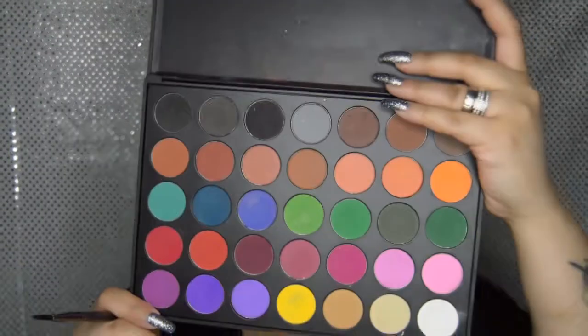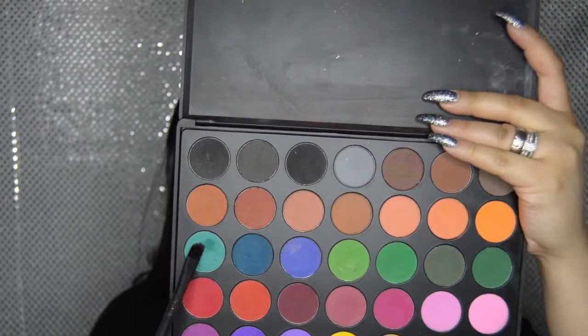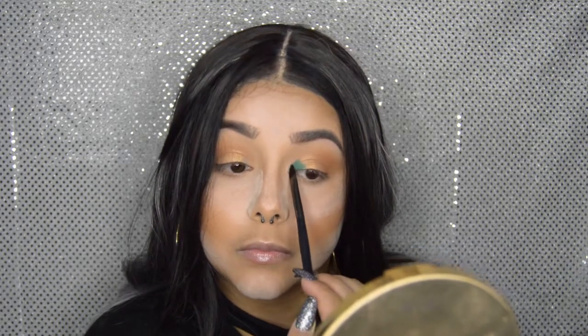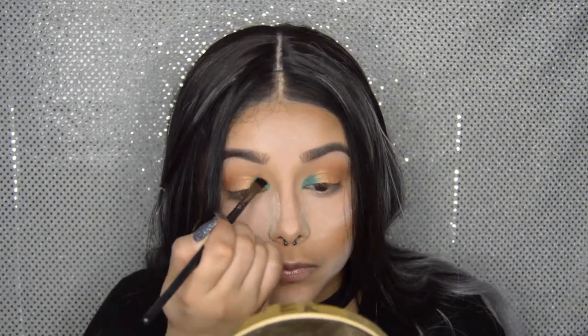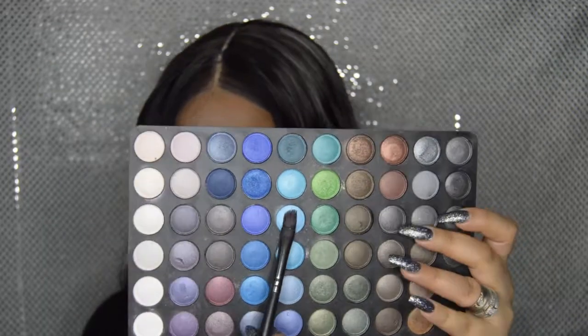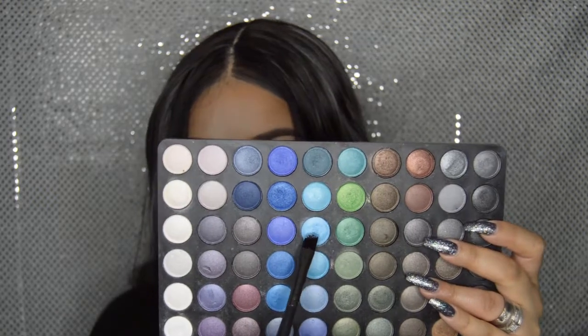Going into the Morphe 35C palette, I'm picking up a shade with a damp brush and placing it right into the inner corner of our eyes. Then going back in with the BH Cosmetics shadows, I'll pick up a shade with a wet brush and apply it right on top of the Morphe color in the inner corners to give it a little shimmer.